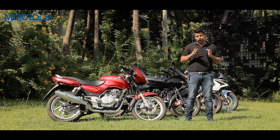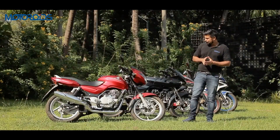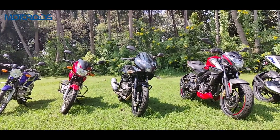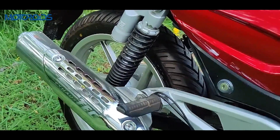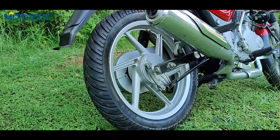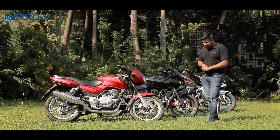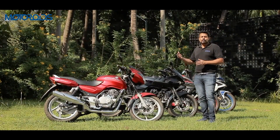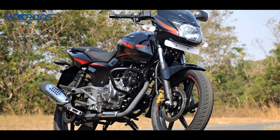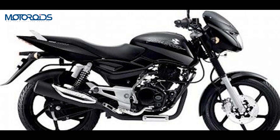After UG1 came the second upgrade, UG2. The Pulsar series got some industry-first features, the first being nitrox suspension for the dual rear shock absorbers. The exhaust also got exhaust tech which increased torque and improved performance. The 17-inch alloy wheels you see here were also part of the UG2, making the motorcycle look a lot sportier. The Pulsar 180 also got an all-black styling and the 'Fear the Black' branding, which became very popular with the brand's fans.